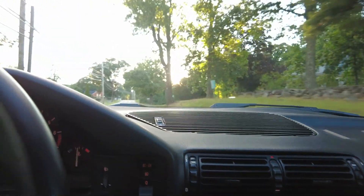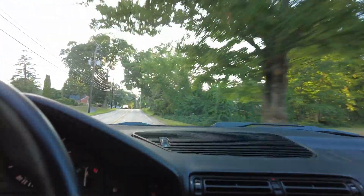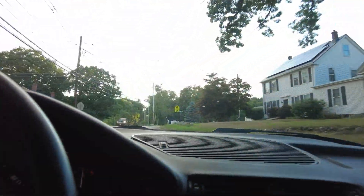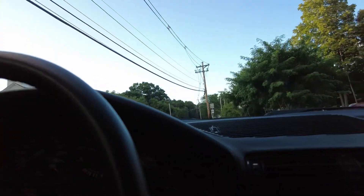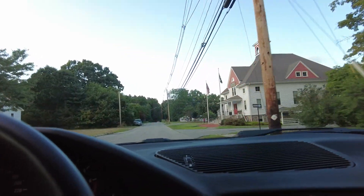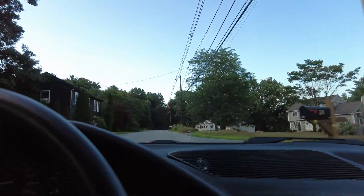I do love this automatic — it shifts beautifully, and I can truly enjoy the handling because I don't have to worry about shifting. I can have my phone, my camera, whatever. This car could be a great commuter or a great one special car — it's totally practical.